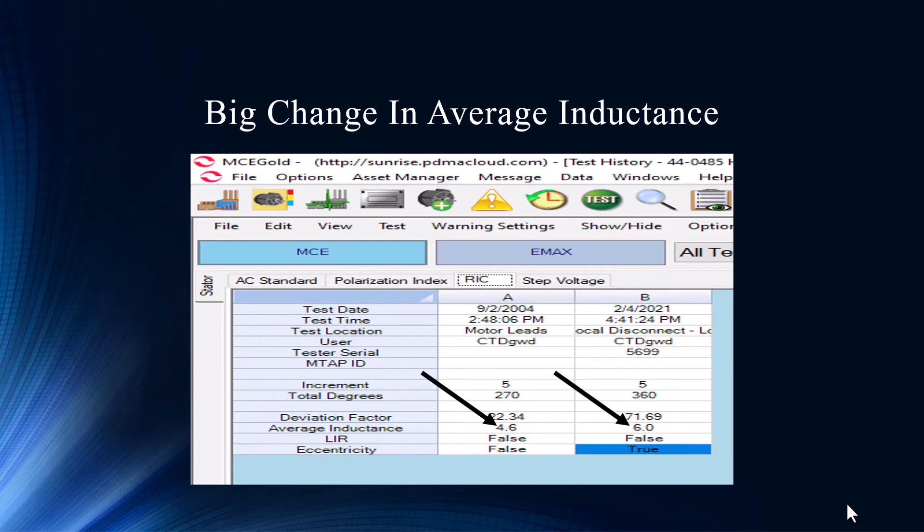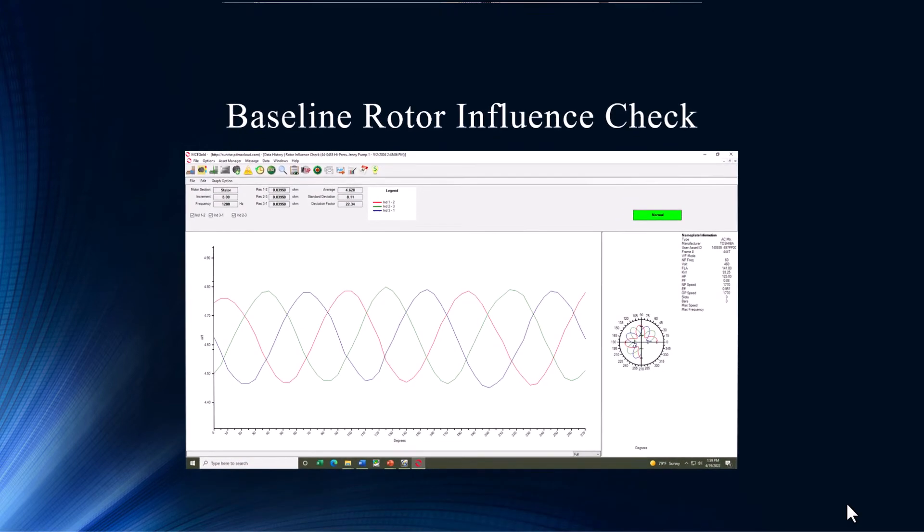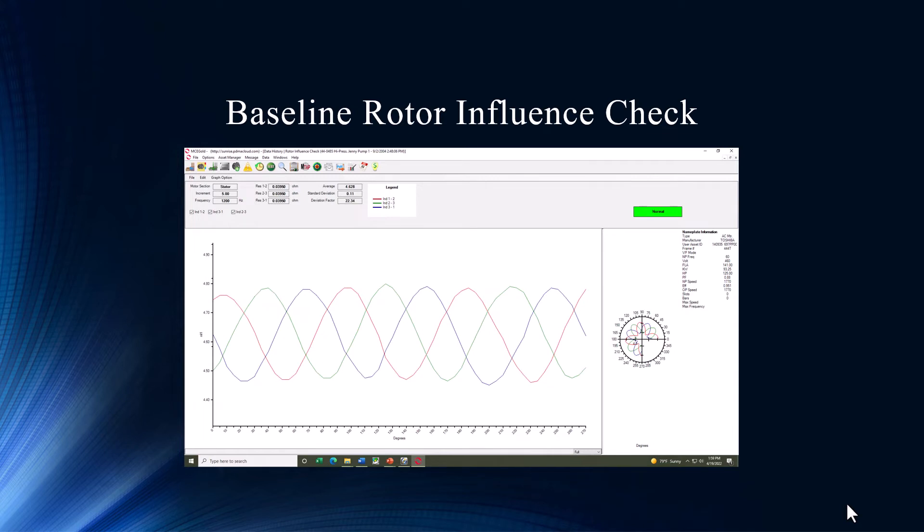We see a big indicator right here. We always say when you're looking at rotor problems, look at average inductance — what is it doing over time? This shows a pretty significant change: over a 20% increase. We definitely look at that. Even the eccentricity going from false to true — we've got a couple of indications here that are jumping out at us. Two indicators on our rotor influence check results page.